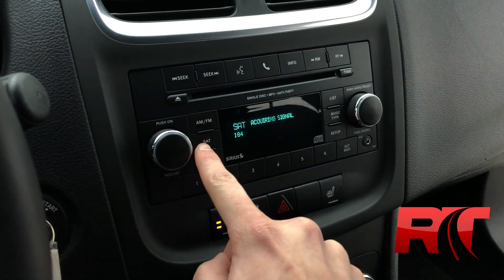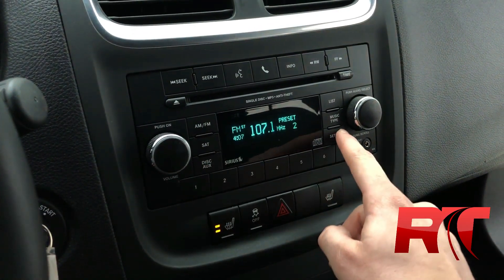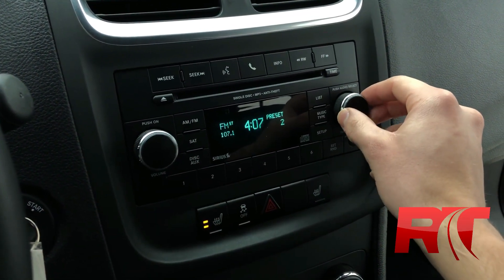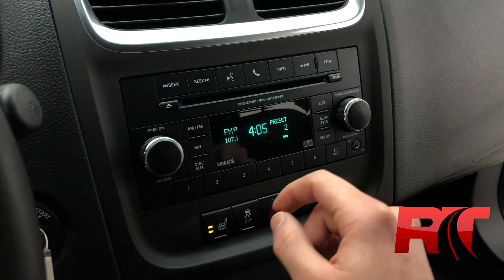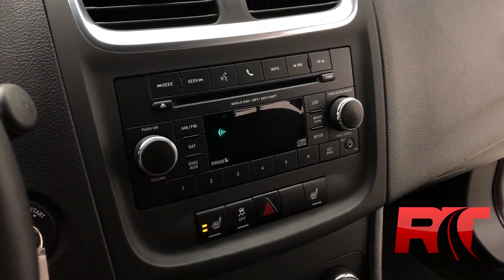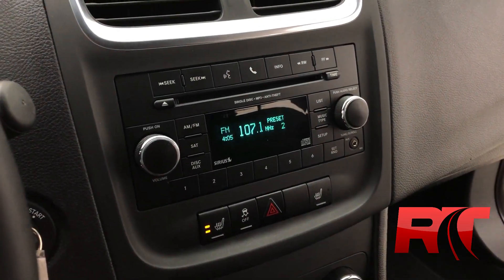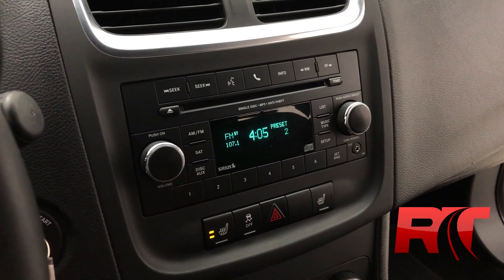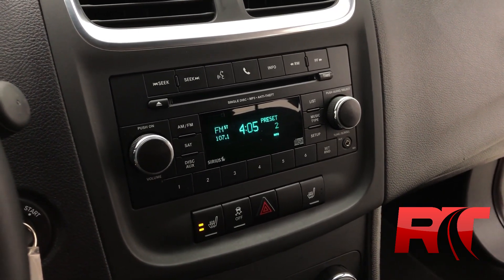The Uconnect system here with AM, FM, and Sirius XM satellite radio. Here at Ride Time, we give you three months free when it comes to Sirius XM. Setting the time and date is done with ease. This Uconnect system features voice recognition as well as the ability to connect to your phone. Heated seats on both the driver and passenger side, as well as an aux cord input.